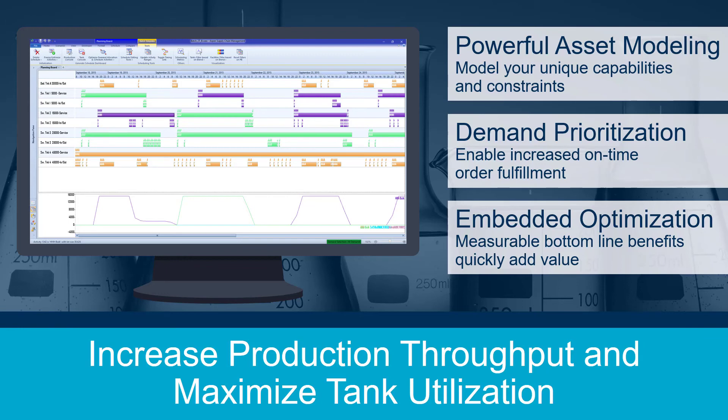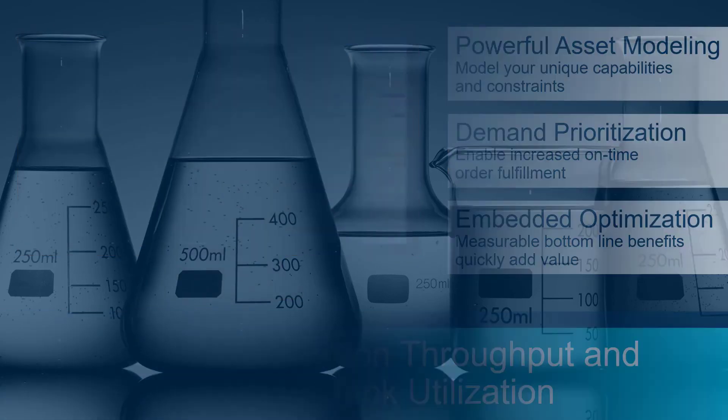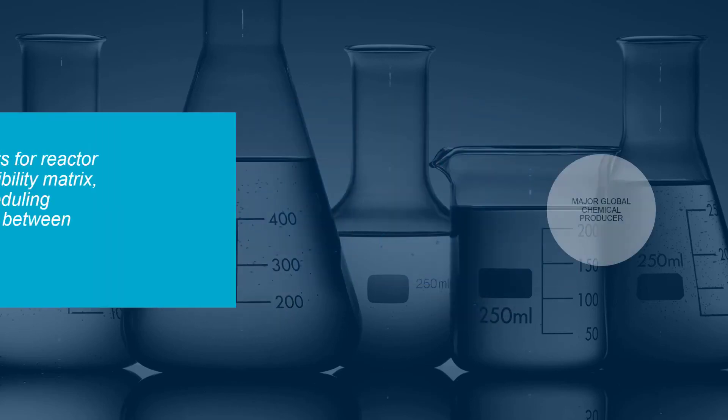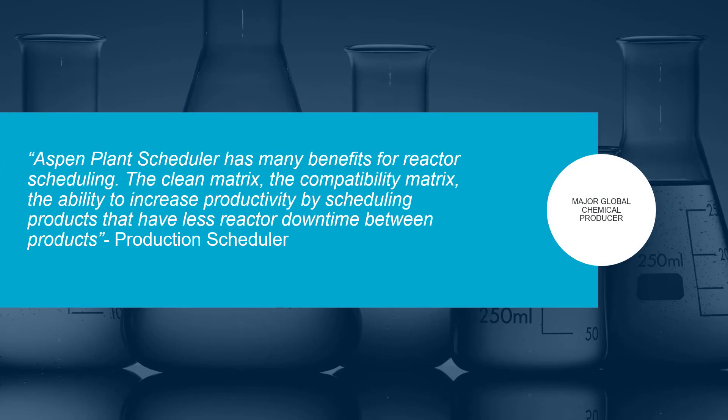Let's look at a couple of major specialty chemical manufacturers who rely on Aspen Plant Scheduler to achieve their business goals. Momentive achieved over a 30% increase in its on-time order fulfillment rates, while Lanza increased its production output by 20% and reduced batch cycle time from 7 to less than 5 days. See what one of the world's largest chemical producers is saying about Aspen Plant Scheduler — for this customer, scheduling that achieves less reactor downtime is invaluable for their business success.